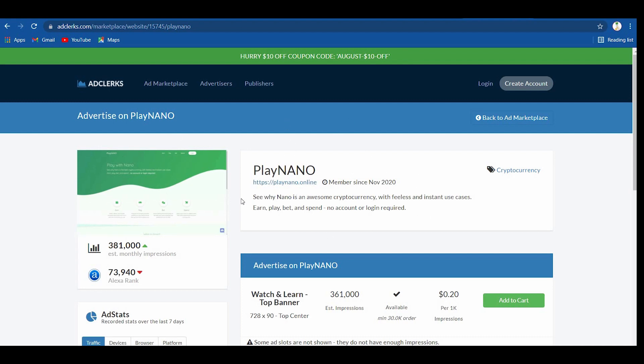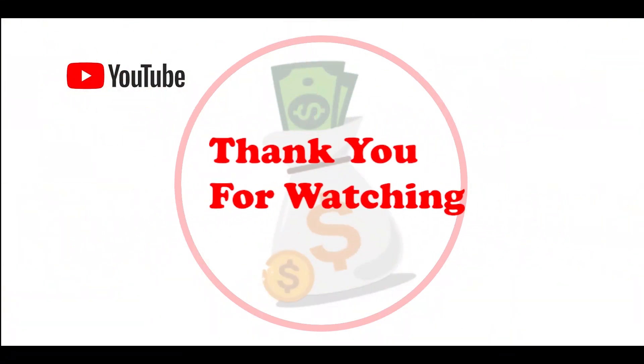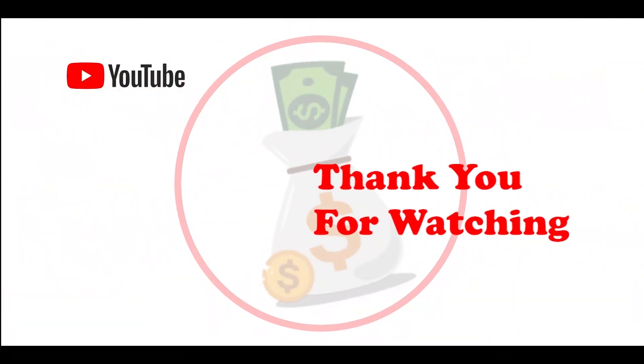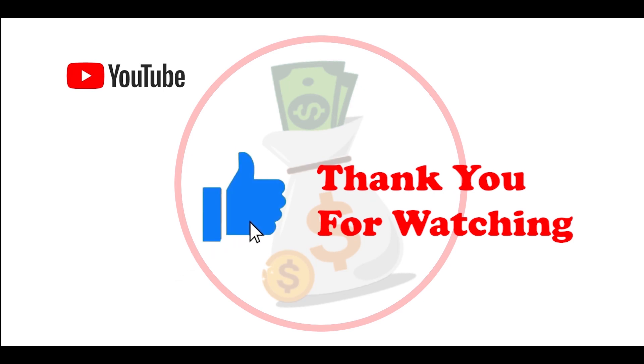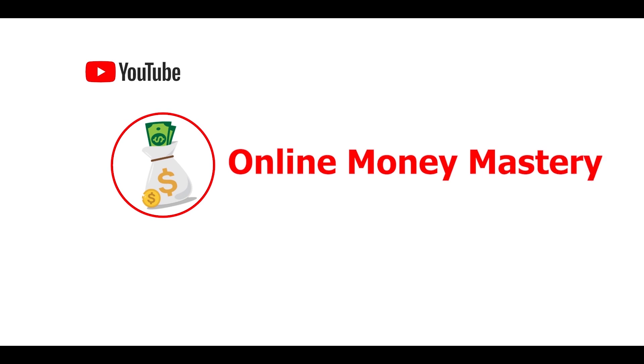As simple as that. Thank you for watching. If you like this video and enjoy my content, be sure to leave a thumbs up below to support my channel. Click on the subscribe button and ring the notification bell so that you will be notified whenever a new video pops up. This is Online Money Mastery. Happy earning! See you in the next video!